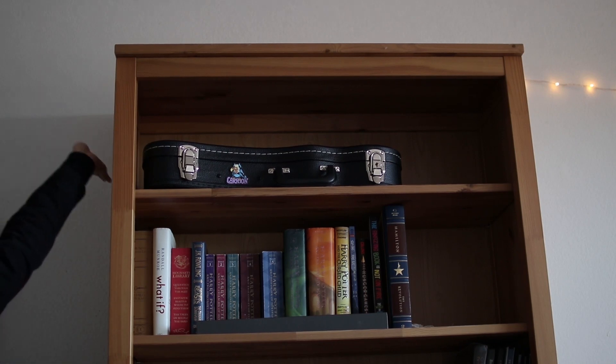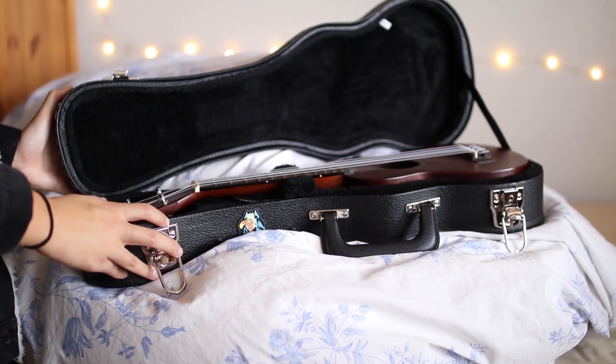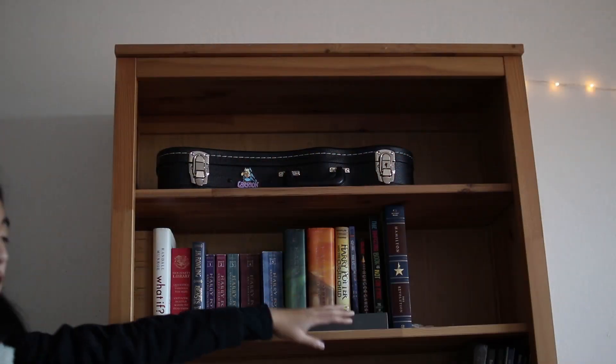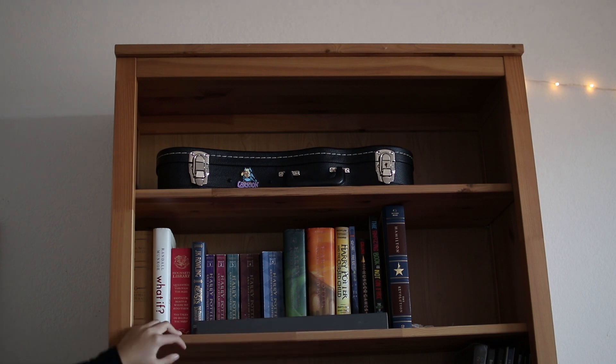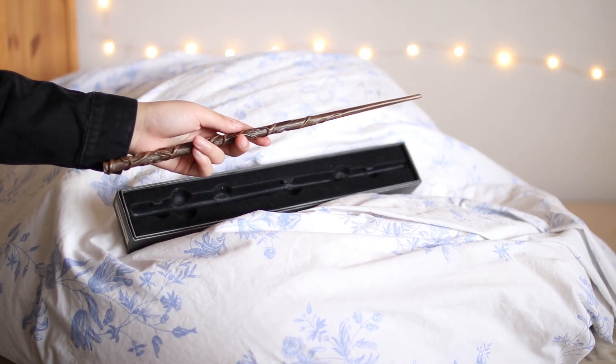Here is my giant bookcase, which is also from IKEA. On the top shelf I have my ukulele inside its case. This shelf is for my physical books, which are mostly sentimental — I don't actually have a lot of physical books anymore since I read mostly on my Kindle or on my phone. I also have my Hermione wand from the Wizarding World of Harry Potter.